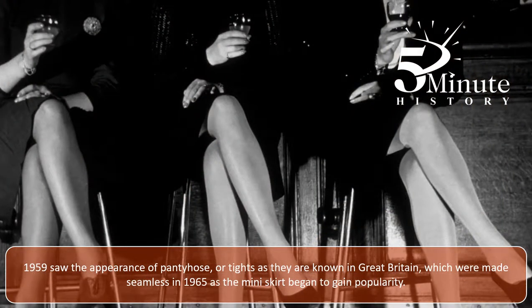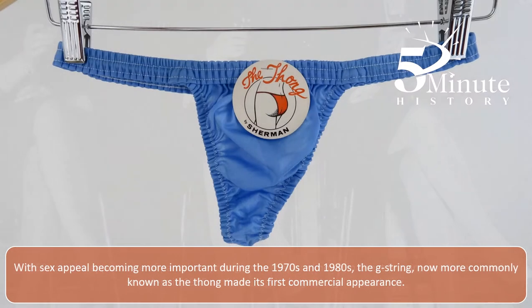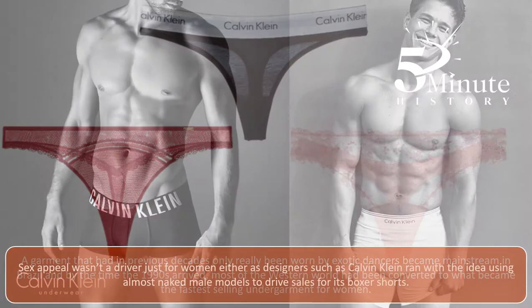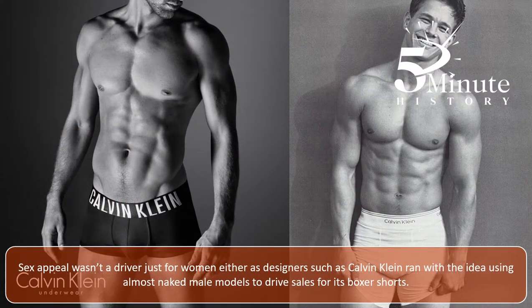1959 saw the appearance of pantyhose, or tights as they're known in Great Britain, which were made seamless in 1965 as the miniskirt began to gain popularity. With sex appeal becoming more important during the 70s and 80s, the G-string, now more commonly known as the thong, made its first commercial appearance. A garment that had in previous decades only really been worn by exotic dancers became mainstream in Brazil, and by the time the 1990s arrived, most of the Western world had been converted to what became the fastest-selling undergarment for women. Sex appeal wasn't a driver just for women either, as designers such as Calvin Klein ran with the idea, using almost naked male models to drive sales for its boxer shorts.